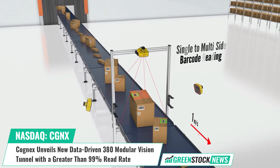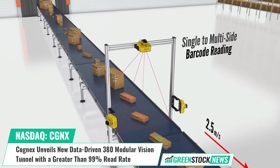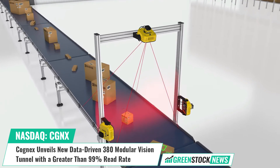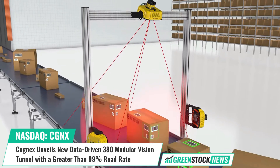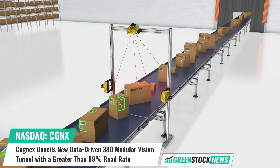This empowers customers to gather, consolidate, and analyze data from multiple devices concurrently, facilitating insights into tunnel performance, vendor compliance, and other crucial metrics.